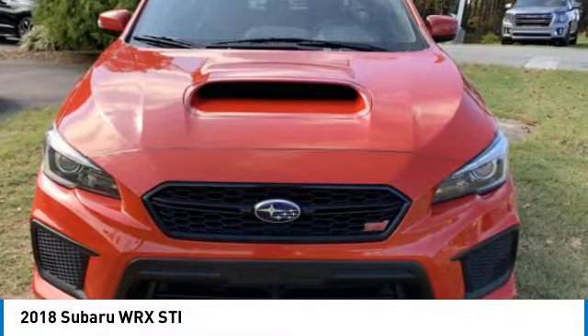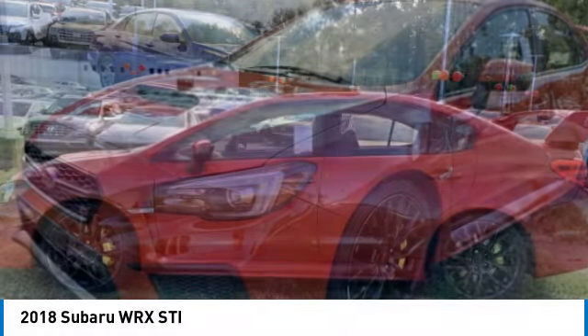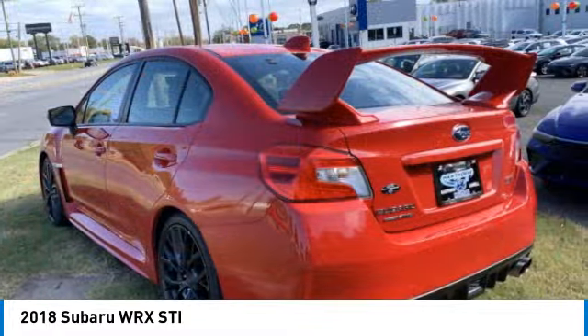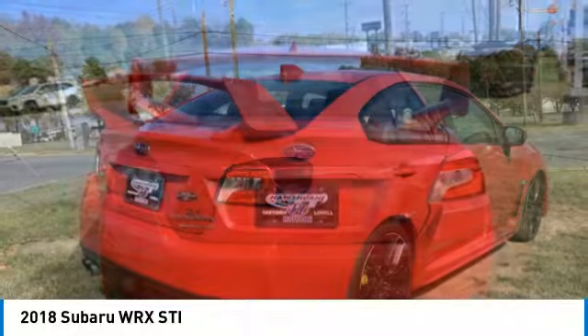Take a ride in the 2018 WRX. The Subaru WRX is built with performance in mind. Not only does it provide corner-hugging ability and power galore, but it also provides fantastic fuel efficiency.